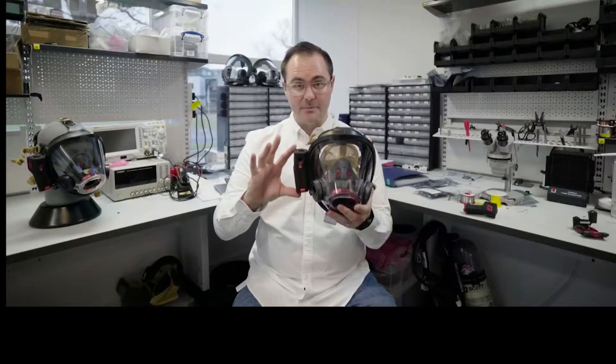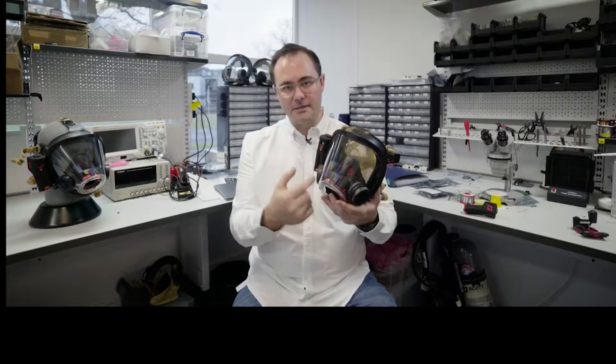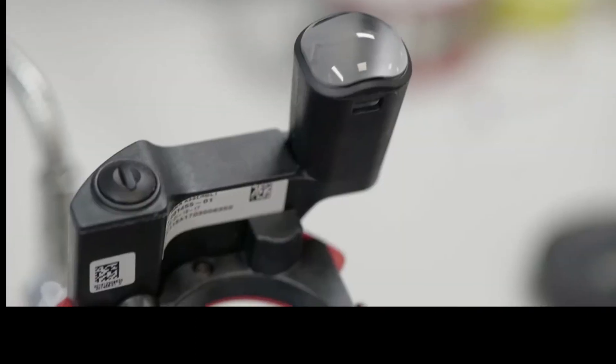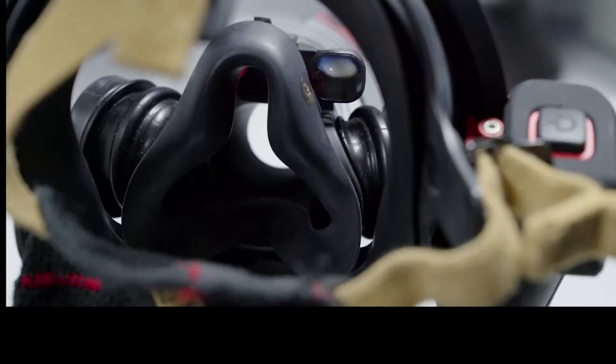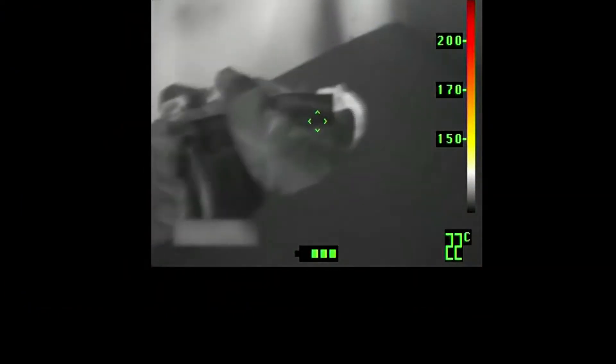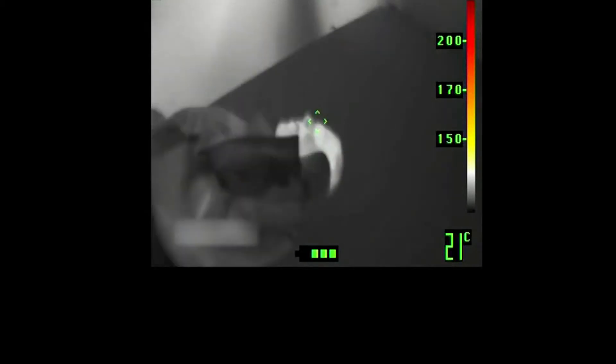This bit here is the camera; that there is the in-mask display. This camera is sending information wirelessly, which means that we don't have to penetrate the mask with a cable. What you see in the display inside the respirator is thermal signatures of whatever's there, even if there was a fire in the background. Significantly, that firefighter can still scan the room and find a victim.